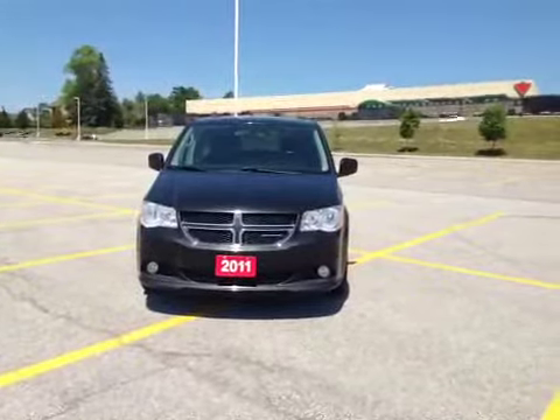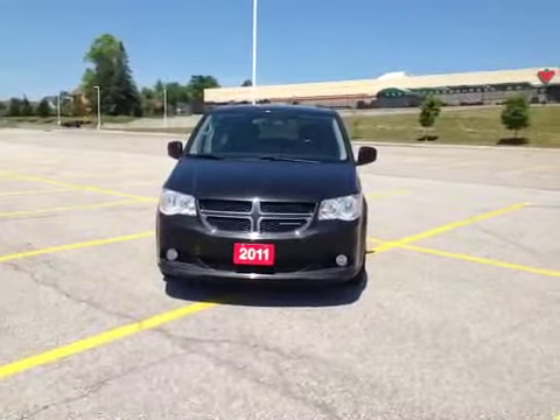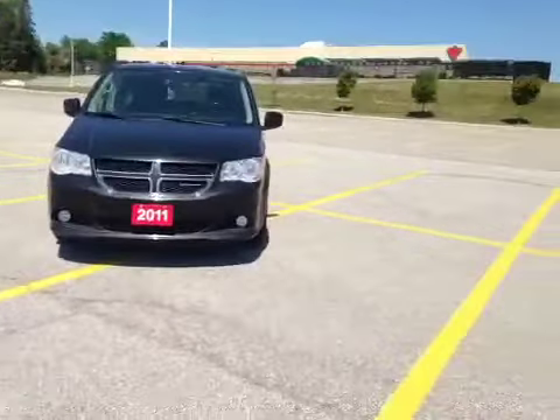Today in our pre-owned department, for your consideration, is a 2011 Dodge Grand Caravan, finished in metallic black. As you can see from the front end, it has halogen headlights and fog lights.